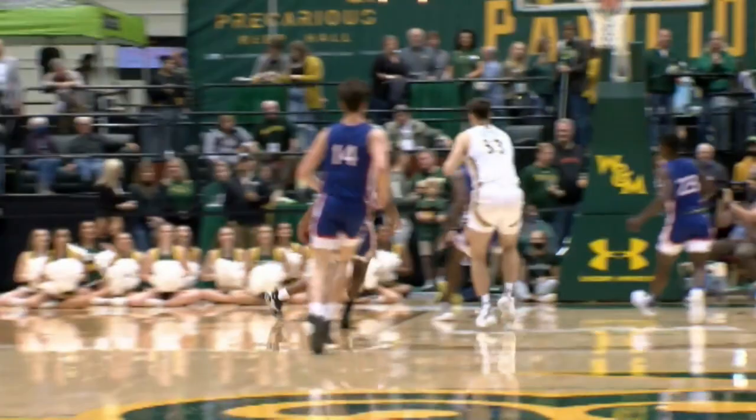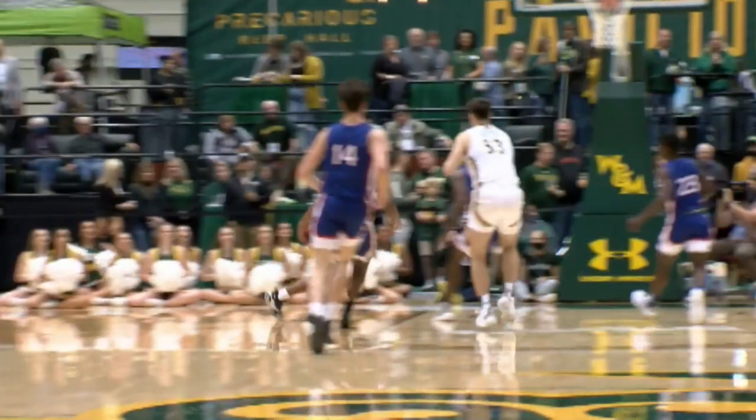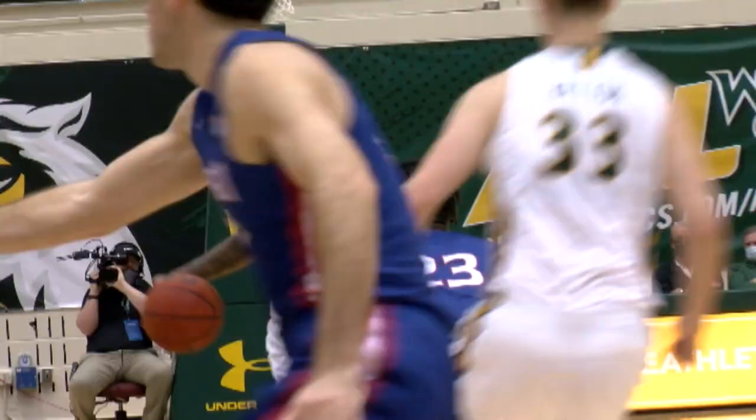Tyler Rice with a good pass up court. And now Tyler gets it back from Julian Lewis and a three-pointer — point lead versus American.